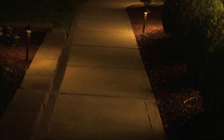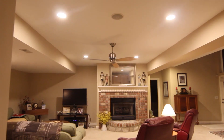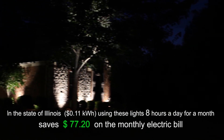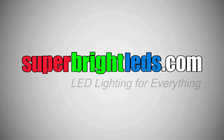The benefits are clear. Save energy. Save money. Switch to LEDs. SuperbriteLEDs.com — LED lighting for everything.